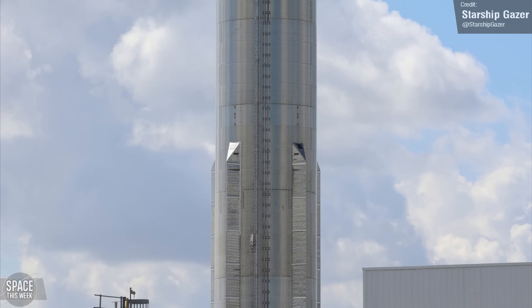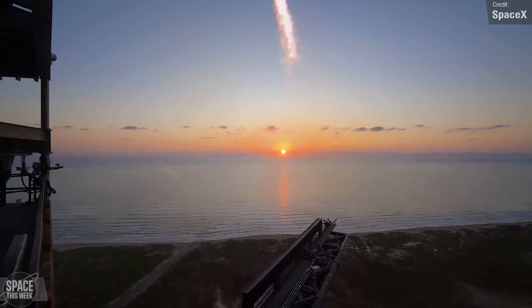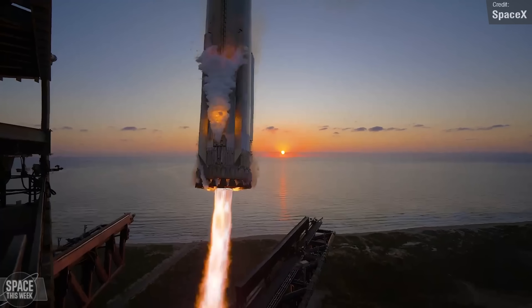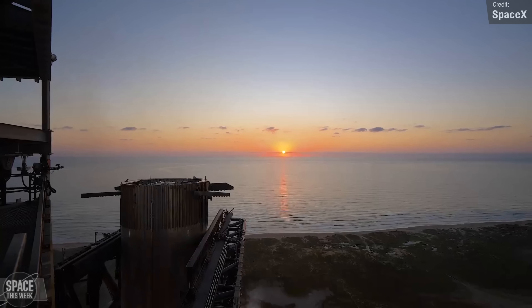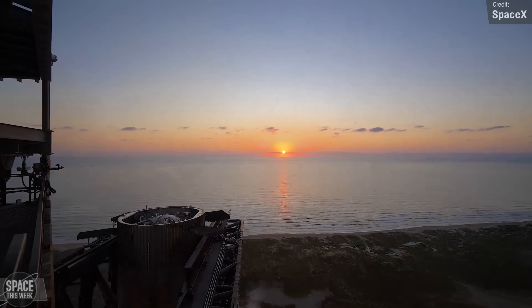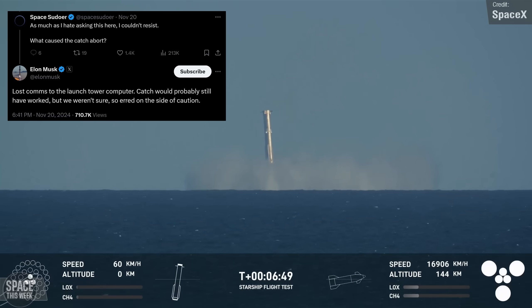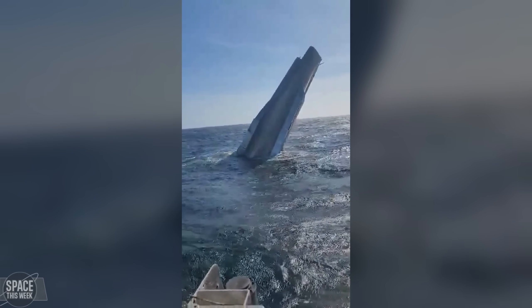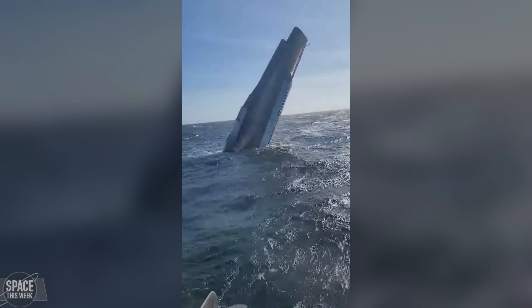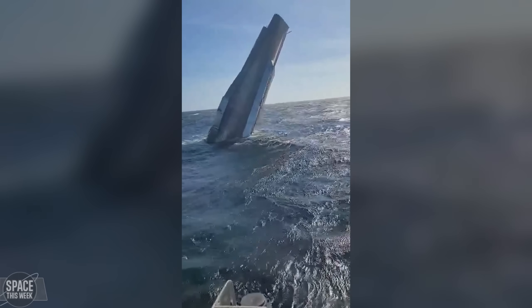The first stage booster for Flight 7 is still expected to be Booster 14, a Block 1 Super Heavy. Currently Super Heavy hasn't had a Block 2 version developed. If all goes to plan, SpaceX will hopefully attempt to catch the booster using Mechazilla, like they successfully did with Booster 12 on Flight Test 5. There is a chance the booster instead aborts the catch attempt and splashes down in the Gulf of Mexico, like Booster 13 on Flight 6, which we later learned was due to a loss of comms with the tower's computer. Some new footage was leaked showing Booster 13 in the waters, just bobbing around prior to it scuttling to the seafloor.